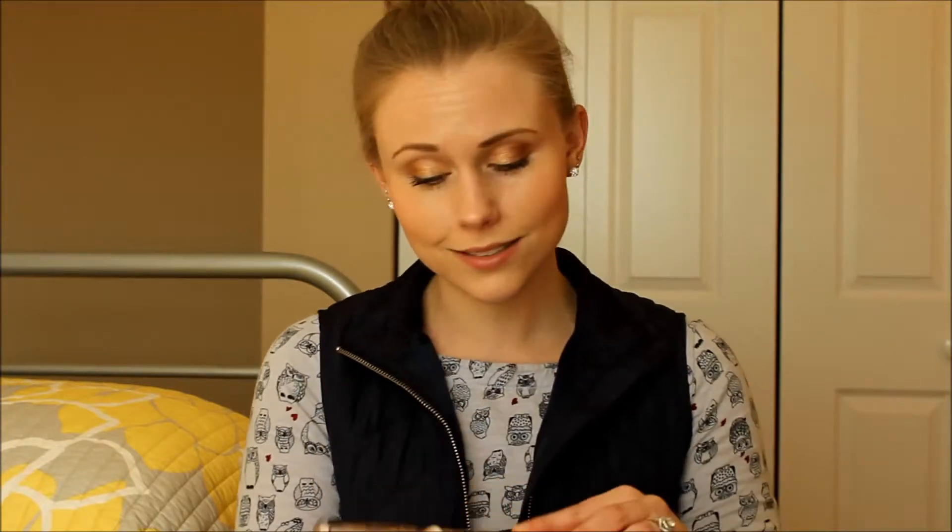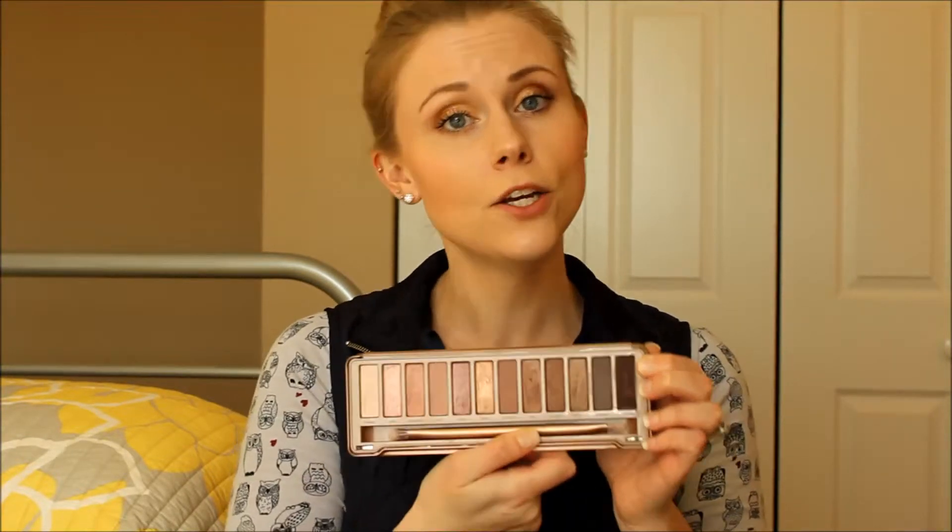I know there have been a lot of eye products in this video, but I have another one for you. It's the Urban Decay Naked 3 Palette — how could this not be in the video? You can't not have this in your video. These shades are just beautiful. If you don't have this palette, you need to go get it. It has a lot of pinky, rosy shades. It's very nice.